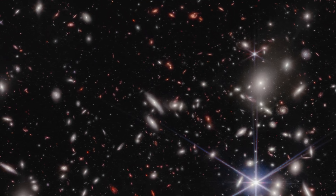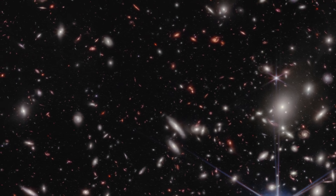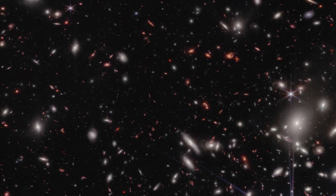I'd love to hear your thoughts on this deep field image in the comments below, and remember to let me know the coolest thing you can spot in the image.